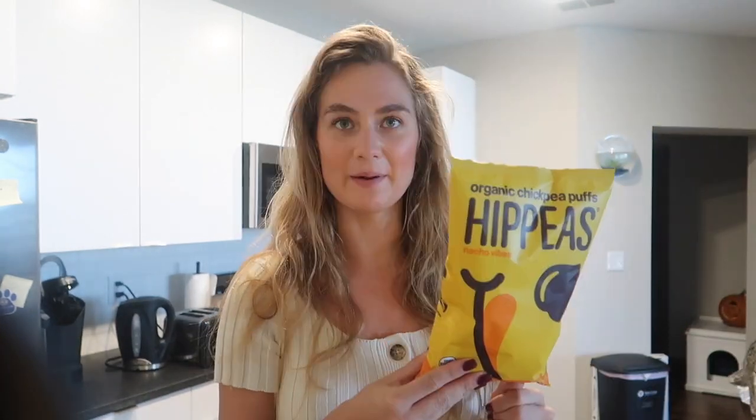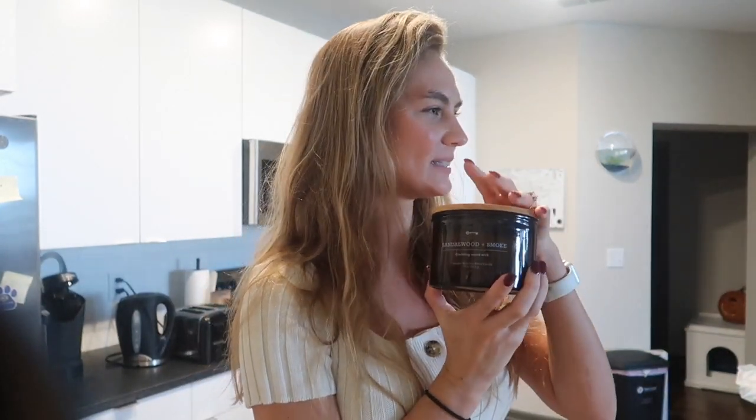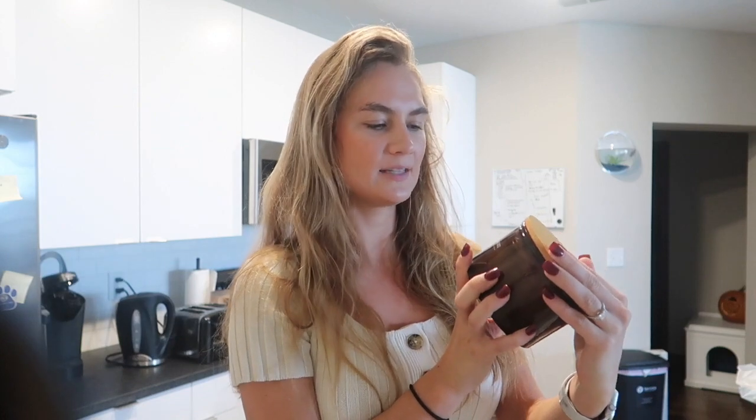I love these organic chickpea puffs — I pick them up every time I go to Target. And this candle — I love these candles from Target. We have a whiskey cedar one as well. This one is sandalwood and smoke and when you light it, it crackles like a fire.